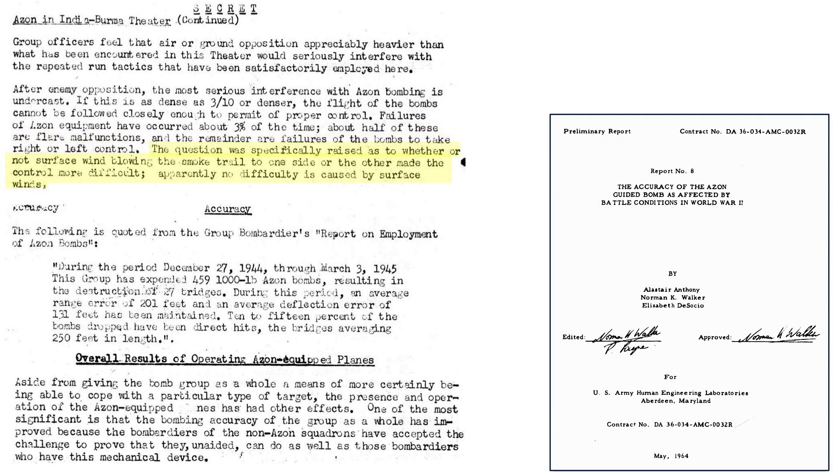During the period from December 27, 1944 through March 3, 1945, the 10th Air Force dropped 459 Azons, destroying 27 bridges with an average range error of 201 feet and deflection error of 131 feet. Ten to fifteen percent of the bombs struck their target. Azons had an additional unforeseen benefit: overall non-Azon bombing accuracy increased due to bomber crews wanting to show they were just as capable and accurate as the Azon crews deploying the new precision guided bomb.